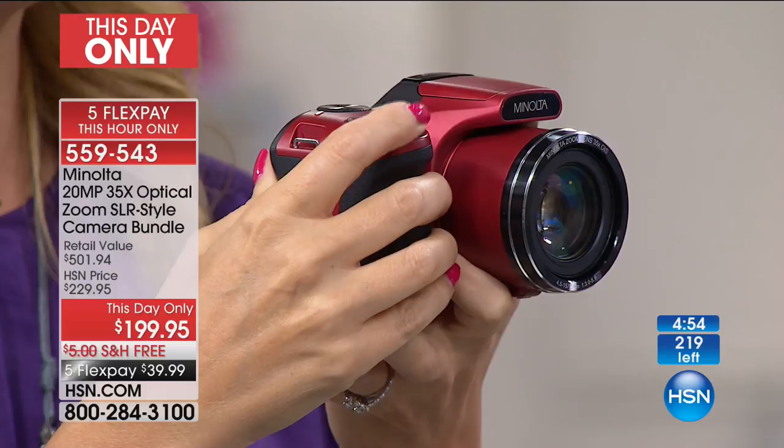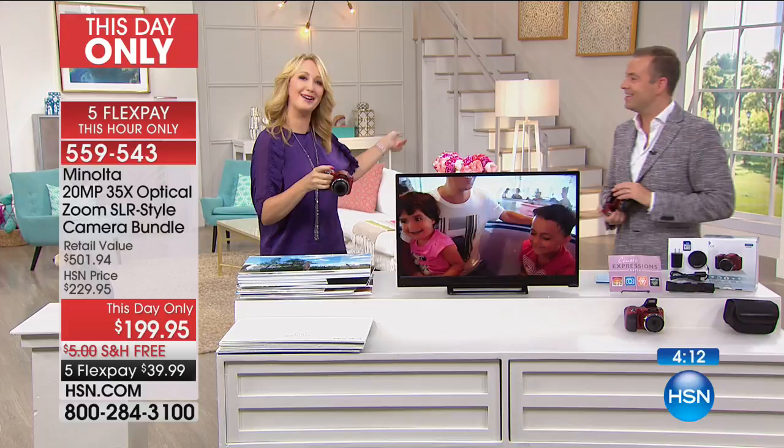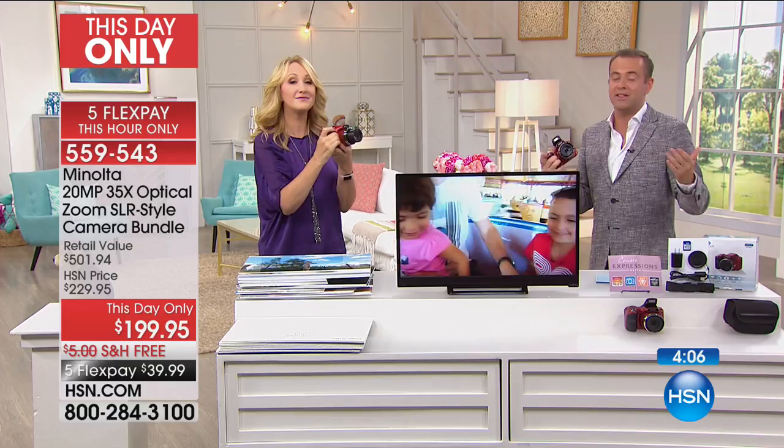We have a demonstration set up live in the studio to show you that 35 times optical zoom. It is an incredible sight to behold. The camera on the left-hand side of your screen has no zoom activated — that's zero zoom — so you can see the wide shot of our studio. We've zoomed all the way across the studio onto a shelf where there is a beautiful floral arrangement, and you can see it in such crisp detail — it looks like you're standing right next to it. We'd say we're about 20 to 30 feet away, which really demonstrates the power of optical zoom.